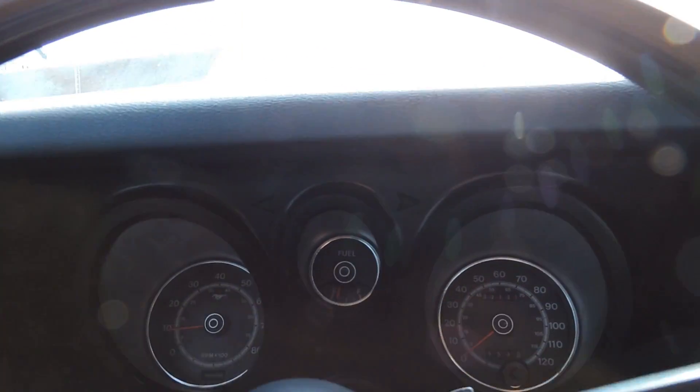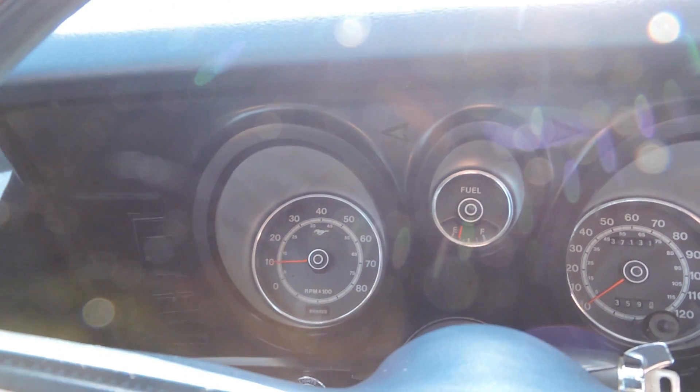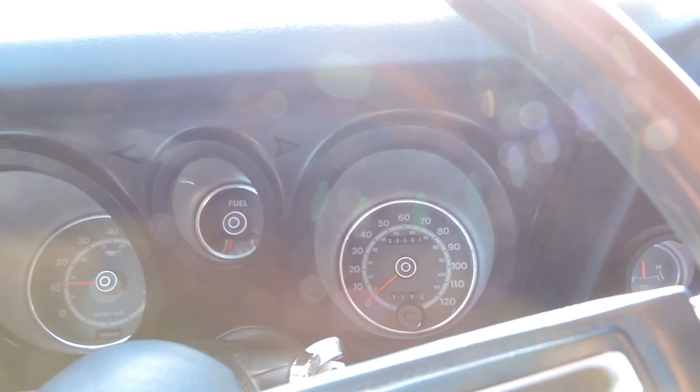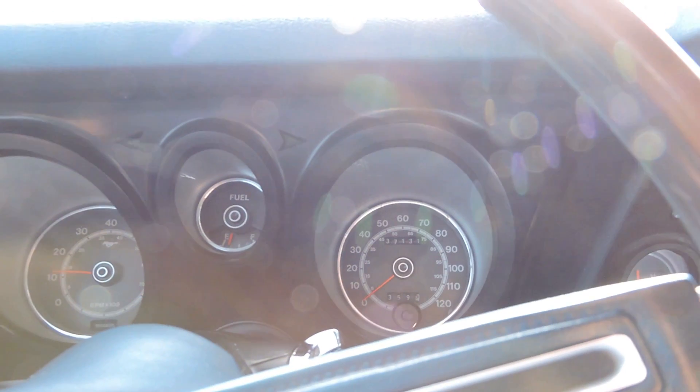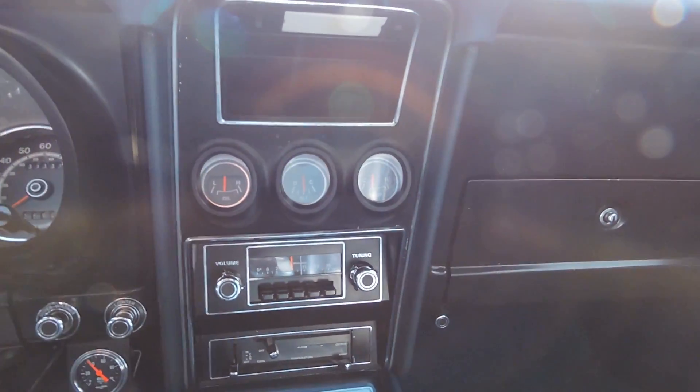The rim blow steering wheel works, gas gauge works, factory tach works. The car shows 37,131 miles on the odometer. Speedometer works. Let's check the wipers — yeah, wipers work good.